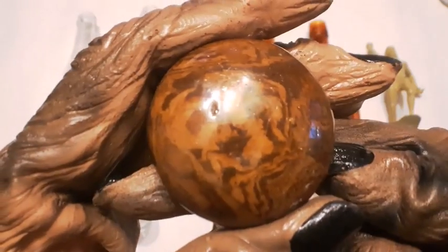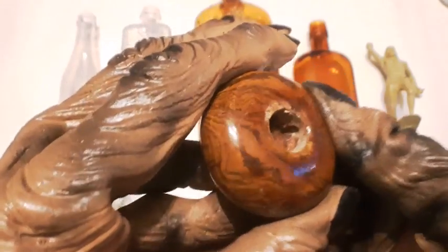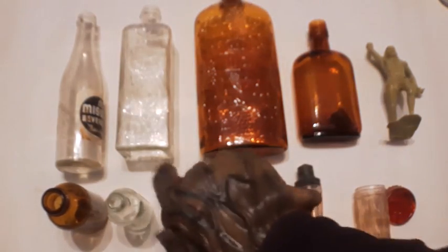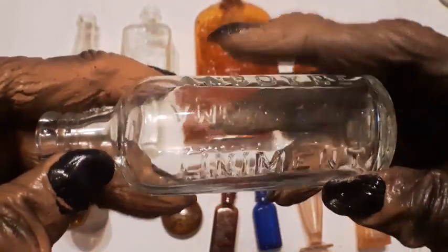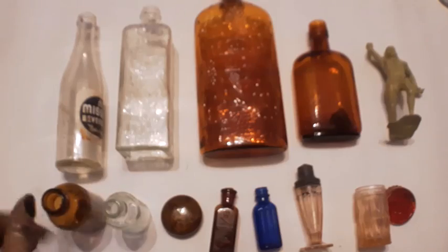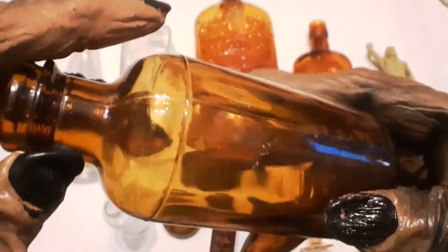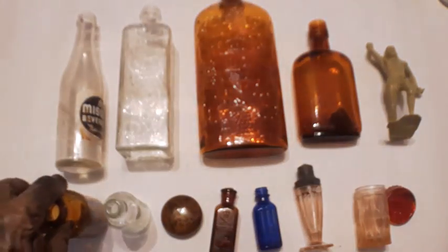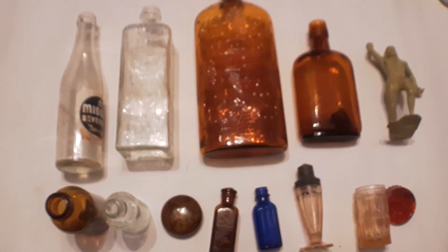Doorknob — nice pattern on it, check it out. Johnson's American Anodyne Liniment — common bottle, I find lots of these, this one's machine made. And finally just this amber here — interesting mold, looks like a four-piece mold. So that's gonna be it folks — I think I can hear that music playing, so thanks for watching.